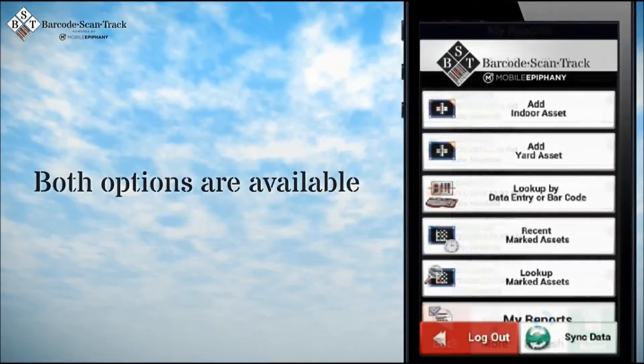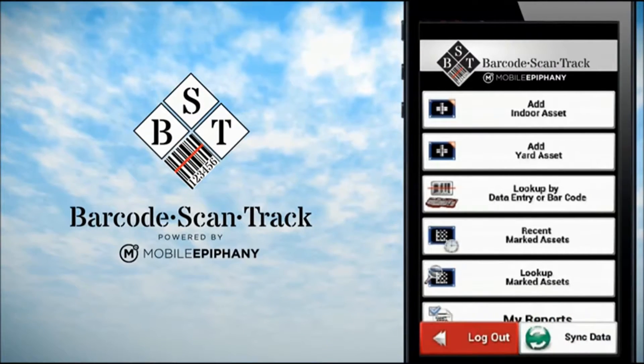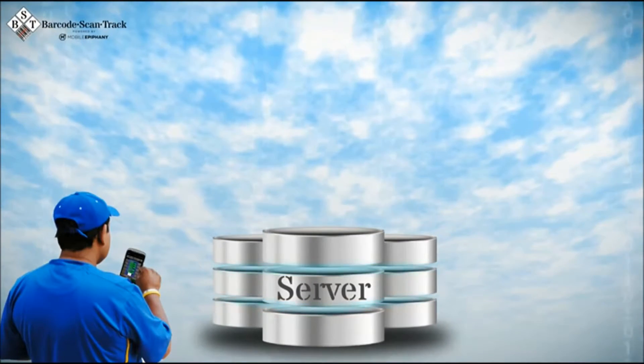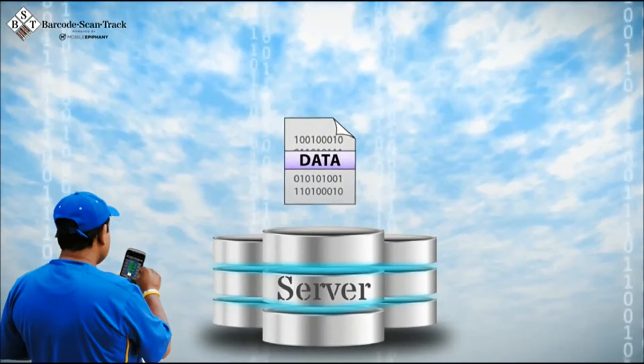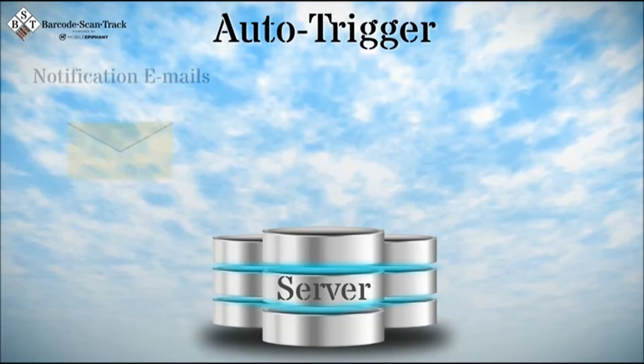Both options are always available. Our complete asset tracking platform includes a sophisticated server-side workflow engine as well. If enabled, the server can be configured to examine the data coming in from your mobile users and then auto-trigger notification emails.